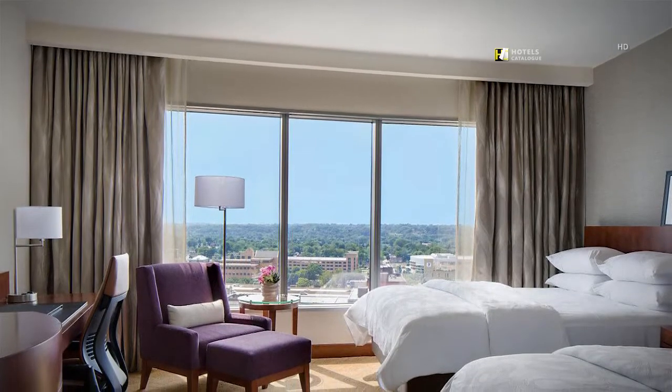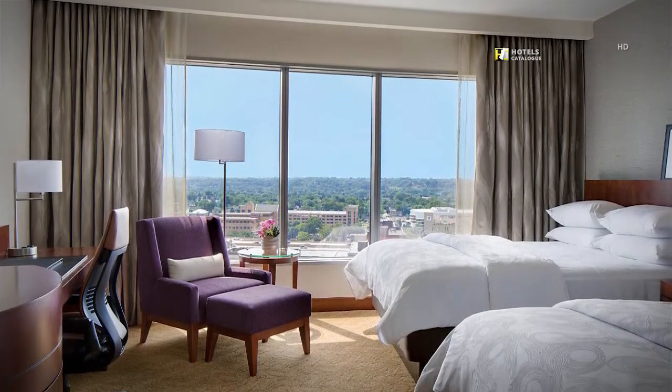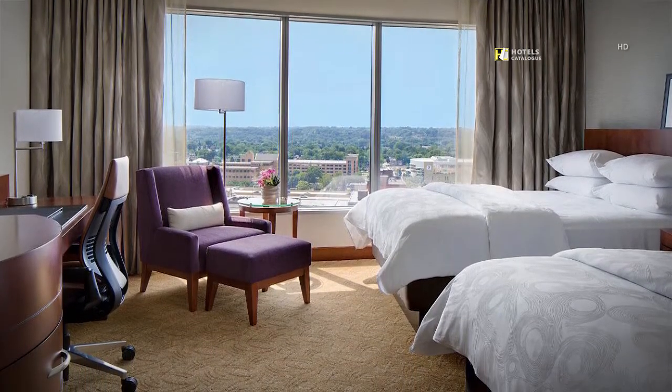Featuring 375 square feet, our Haven rooms include two queen beds with luxurious linens, a Steelcase Gesture ergonomic chair, and custom artwork decorating the walls.